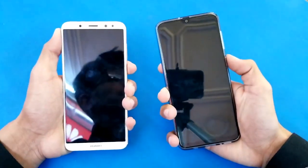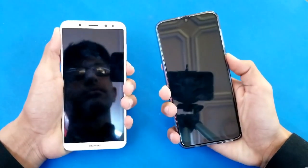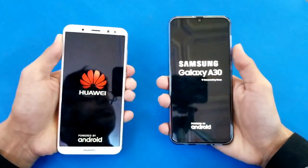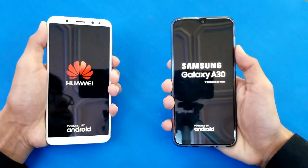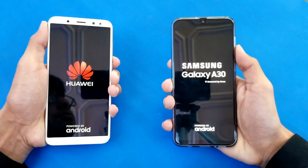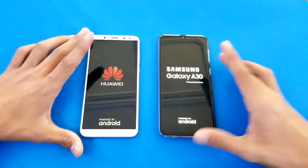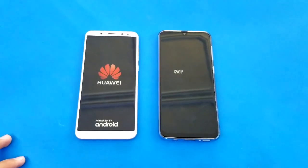So let's quickly boot both of these phones up at the same time. The logo came first on the Samsung Galaxy A30. Let's see how much of a difference there is between an old Huawei processor versus the new Exynos processor from Samsung inside the A30.